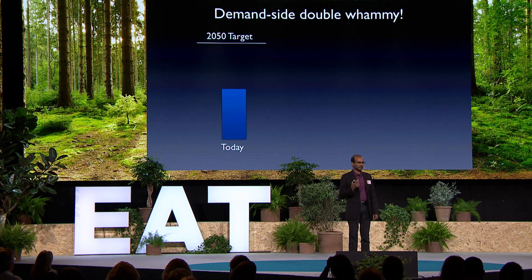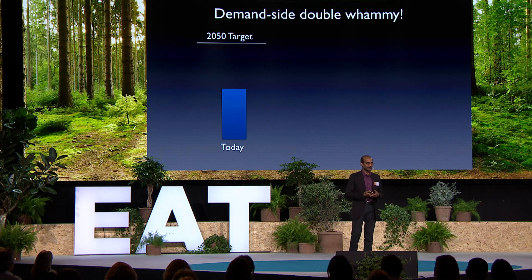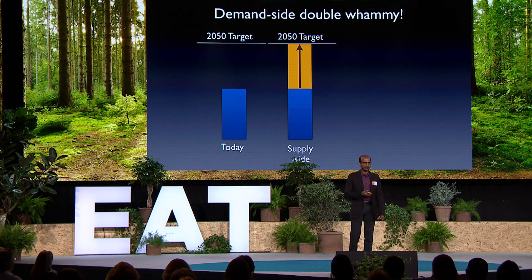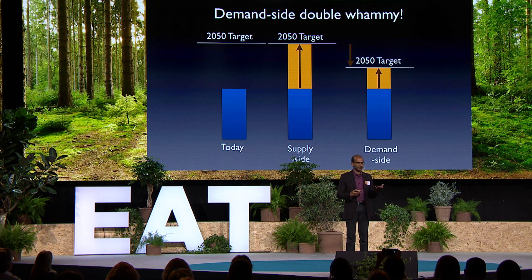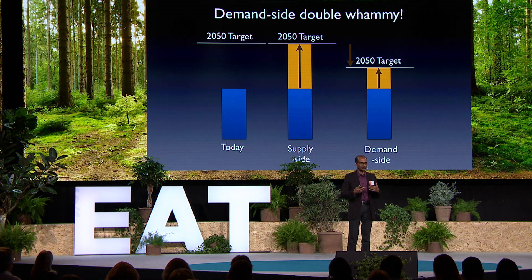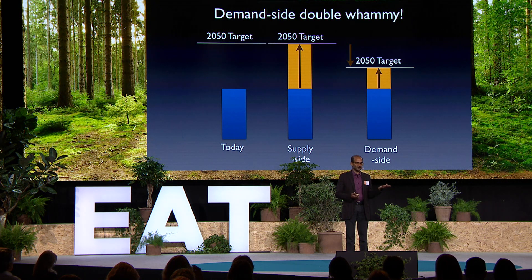Demand-side solutions also have a double effect — what I often call a double whammy. The blue bar shows the amount of food we have today, and the line above shows the 2050 target. A supply-side solution simply tries to produce more food to meet that gap. But with a demand-side solution, because everyone is shifting their diets, it depresses the 2050 target — so we have less to achieve looking forward — but at the same time it frees up calories today that we are currently diverting away from food. So it depresses what's needed in the future and frees up new calories today: a double effect. If you leverage demand-side solutions, there is less for supply-side solutions to do.